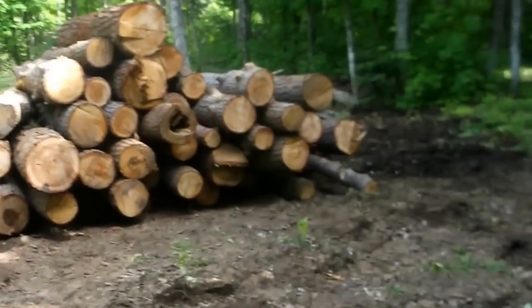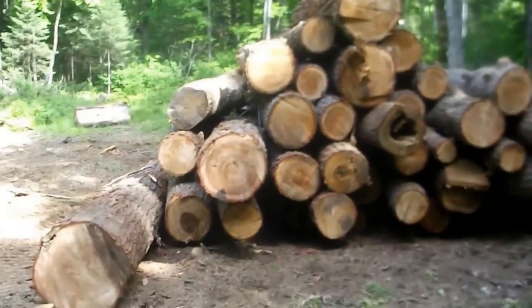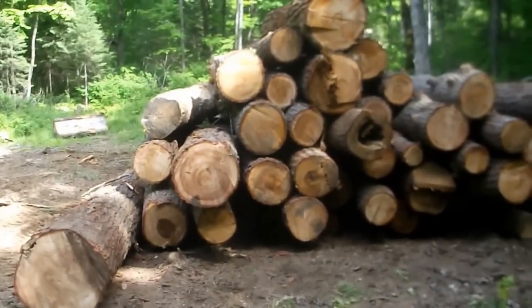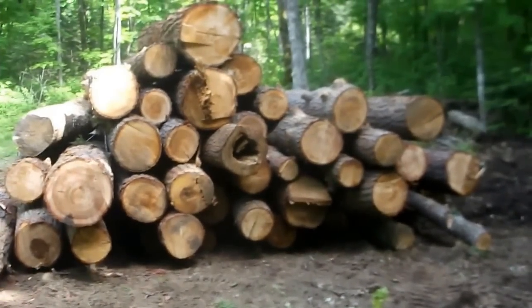All stacked up nice and pretty, ready for me to bring my saw in. We still have plenty of time left on the hour meter of the machine for what I paid for, so we're going to go dig a well.